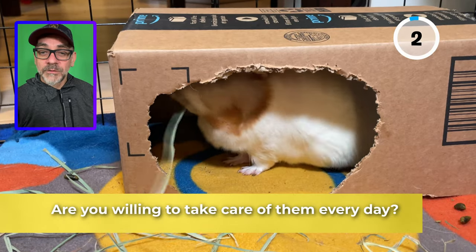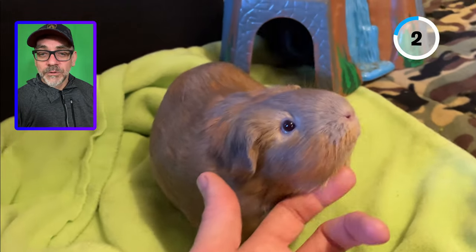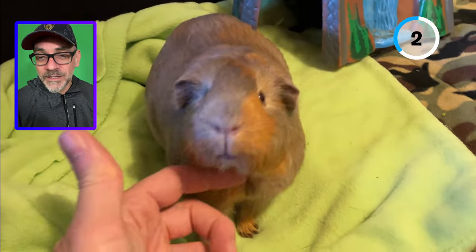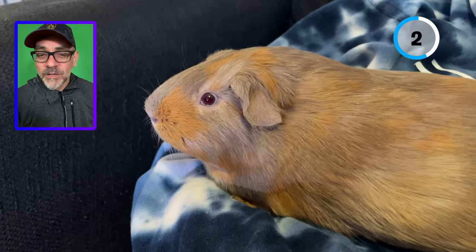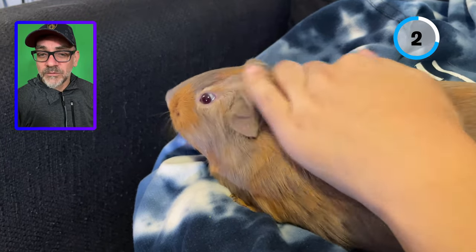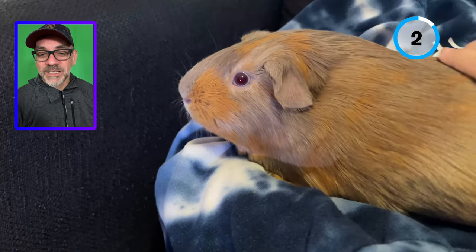Are you willing to take care of them every day? Talking to your guinea pig and petting them every day is very important to build a strong bond and to make sure they are doing well. Unlike other pets, neglecting your guinea pigs for just one day can have serious consequences on their life. A guinea pig that is not eating for 24 hours is in a serious, life-threatening situation. Therefore, by petting and visually checking them daily, you can quickly detect signs of illness.